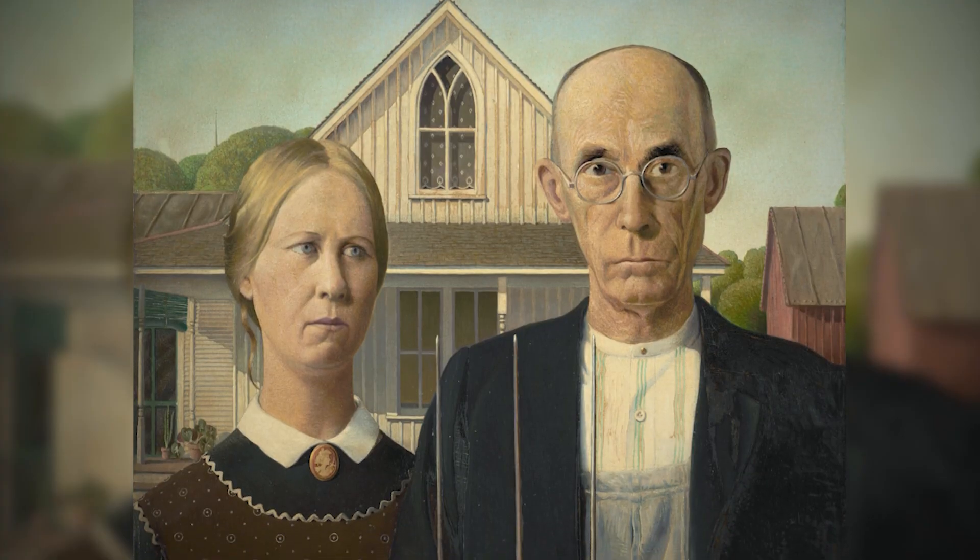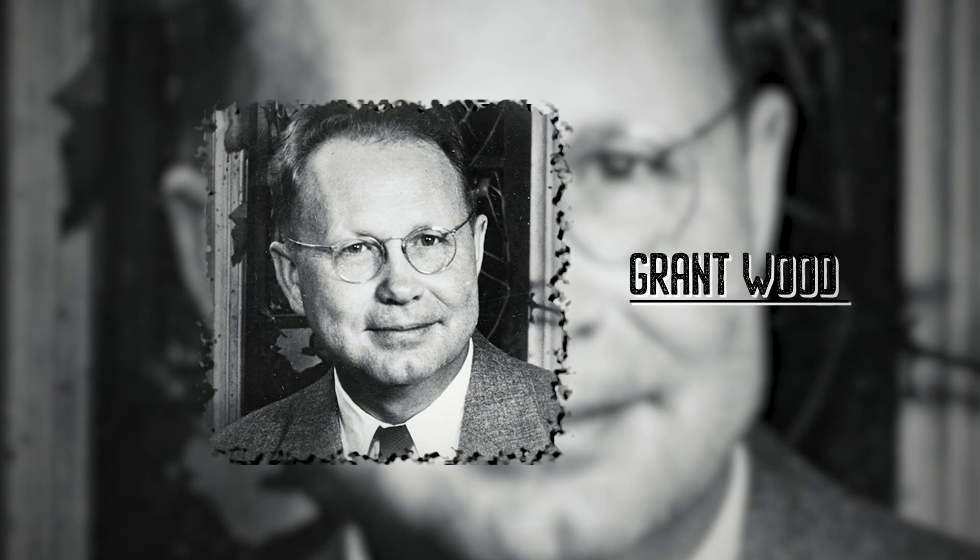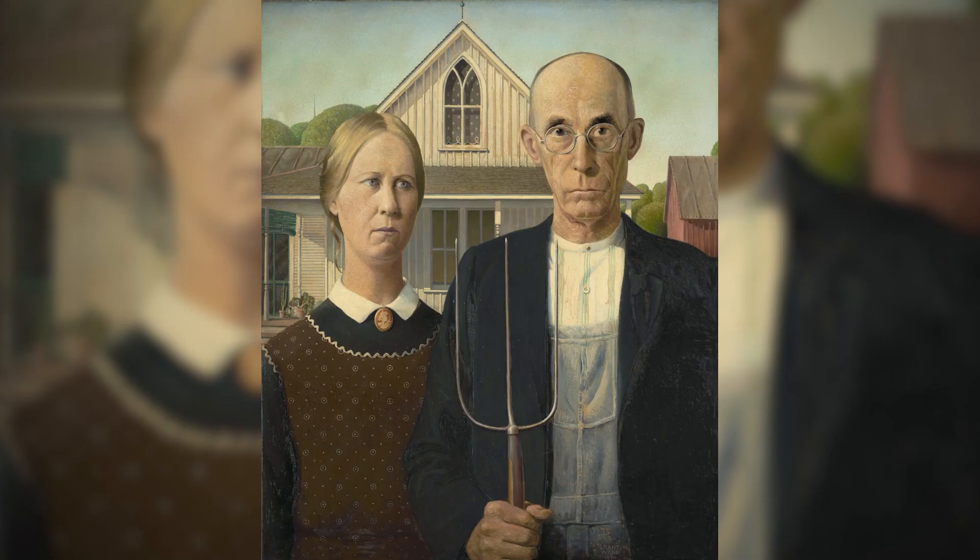Perhaps known as one of the most well-known pieces of American art from the 20th century is American Gothic. Grant Wood produced one of the most enduring symbols of Americana. You may be familiar with this painting of a wife and a farmer — it is the American Gothic.